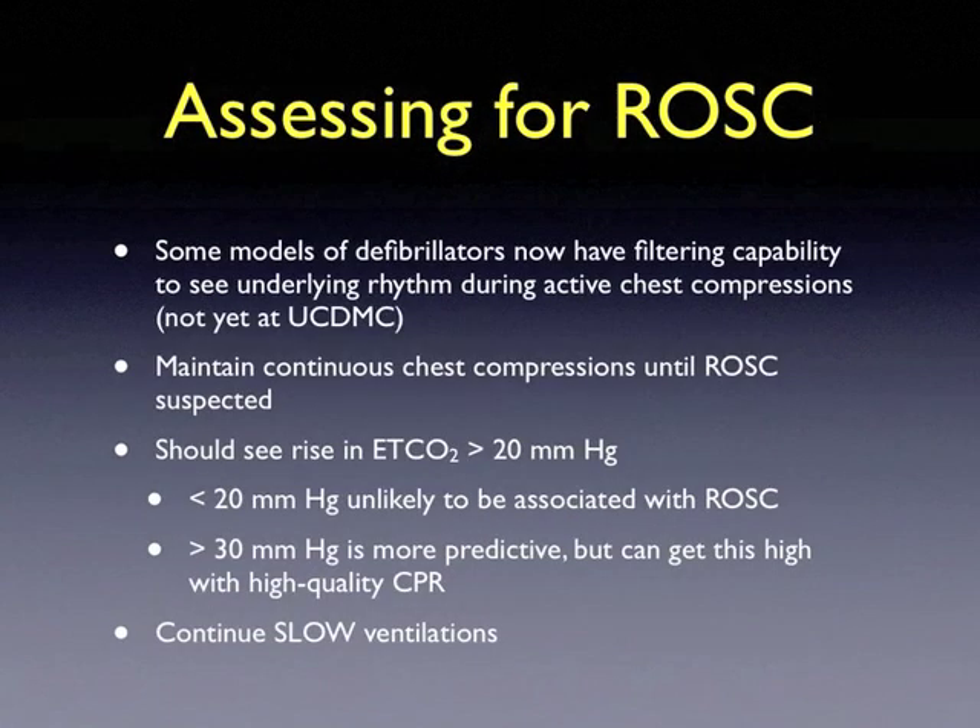Return of spontaneous circulation can be assessed in many ways. Some defibrillator models have filtering capabilities to filter the artifact of chest compressions and demonstrate the underlying cardiac rhythm; however, this is not currently available at UC Davis Medical Center. Therefore, maintain continuous chest compressions until return of spontaneous circulation is suspected. ROSC can be suspected when one sees a rise in end-tidal CO2 greater than 20 mmHg; a value less than 20 is unlikely to be associated with ROSC. Values greater than 30 are more predictive, but can be reached with high-quality CPR.